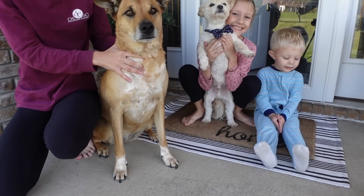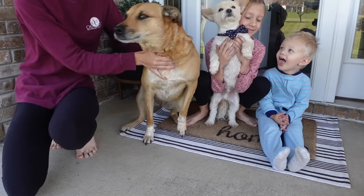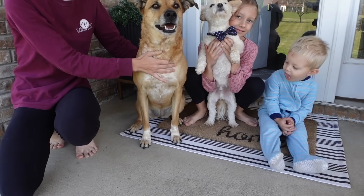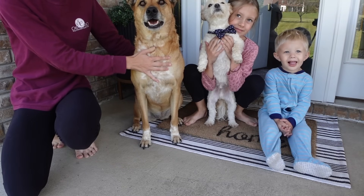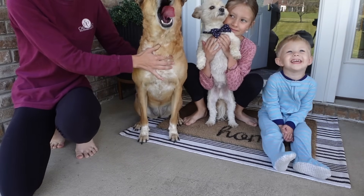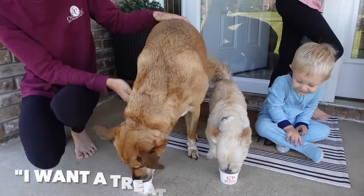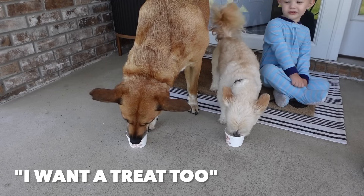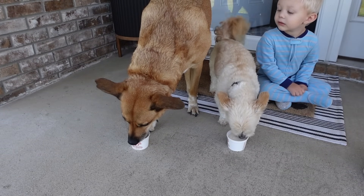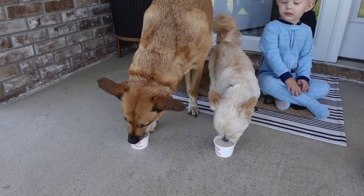Happy birthday to you. Happy birthday to you. Happy birthday dear Tucker. Happy birthday to you. Okay, there you go! Happy birthday to you.